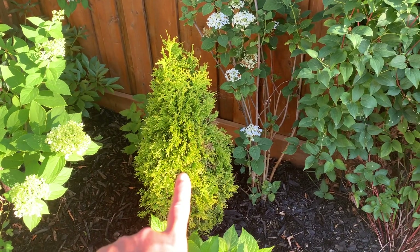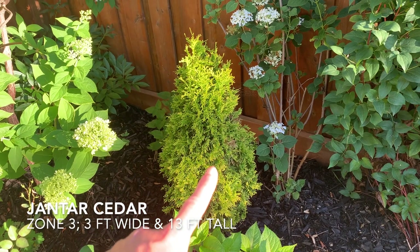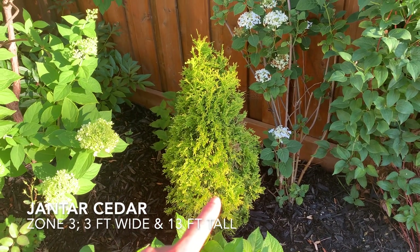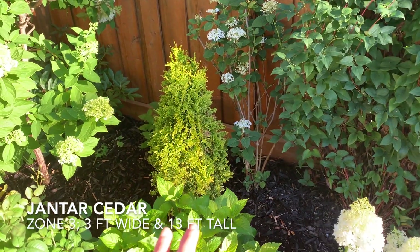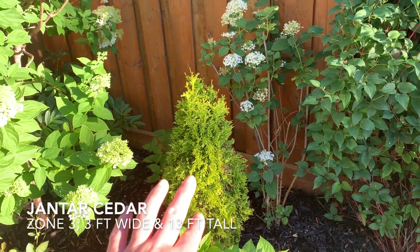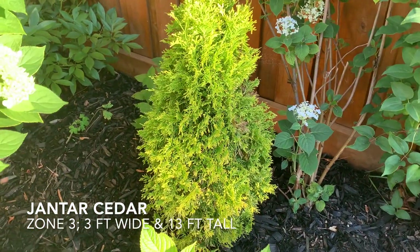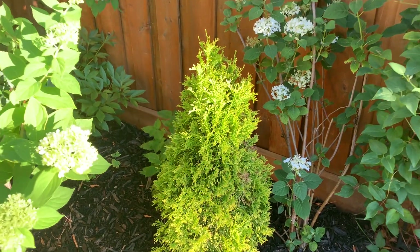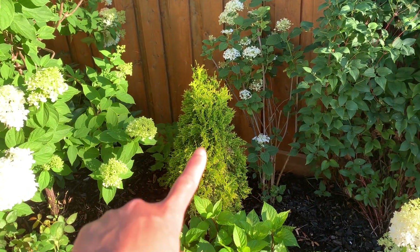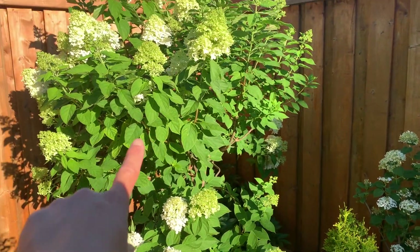Here I have a shrub — I'll pop the name up on screen later — but it adds a nice sort of evergreen texture with that chartreuse greenish-yellow color, and it's just absolutely gorgeous. It has this nice backdrop and it anchors the space so that there's something out here for winter interest, which I love. And then I have my Limelight here.